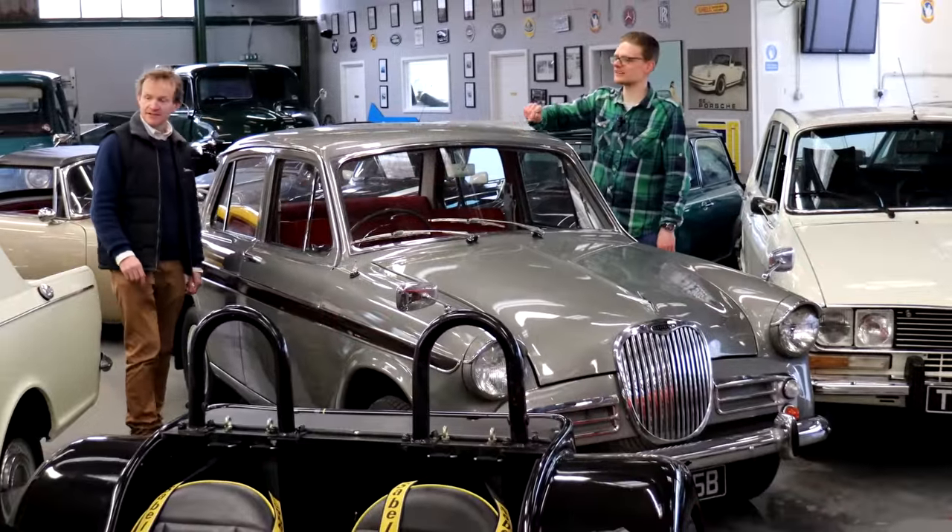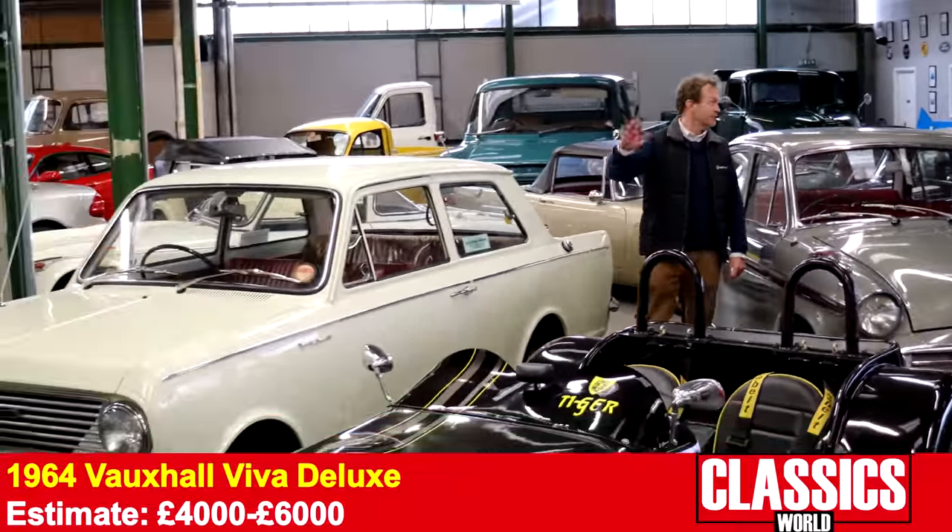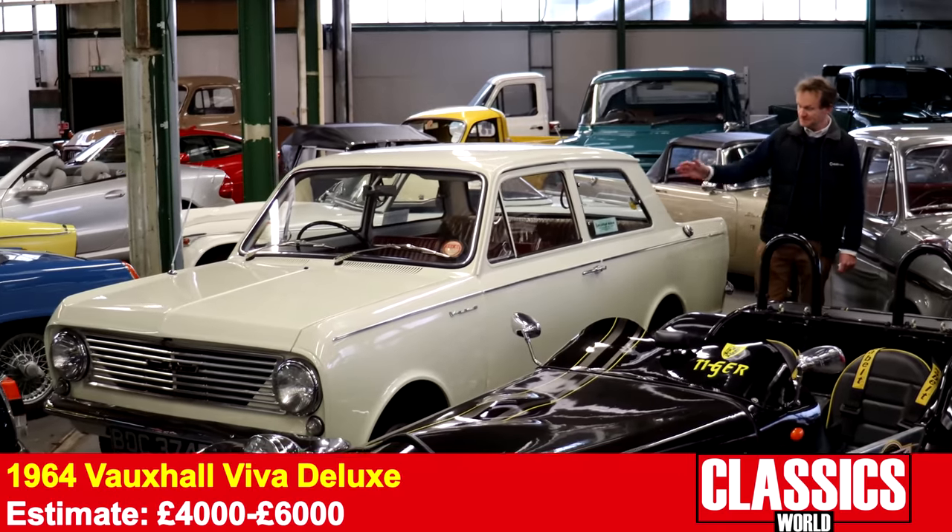Another 60s saloon favourite next door — the Vauxhall HA Viva. Absolutely the last solely Vauxhall-engineered car before they started doing all the collaborations with Opel — the Chevette and so on. Lovely thing.